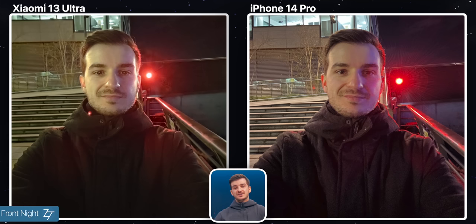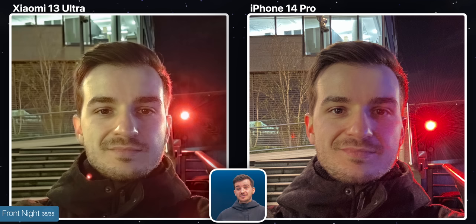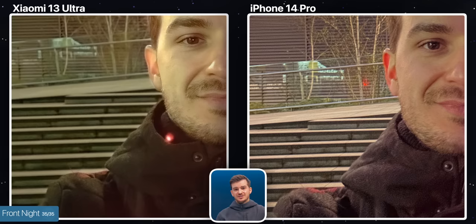In terms of front night, yeah, this is pretty bad on both. The iPhone is simply way too noisy, while the Xiaomi smoothed out all that noise way too much. And also, the Xiaomi has this severe green cast, which looks extremely unnatural. So when it comes to the front camera, the Xiaomi did do better for portrait front, but other than that, the iPhone is superior.